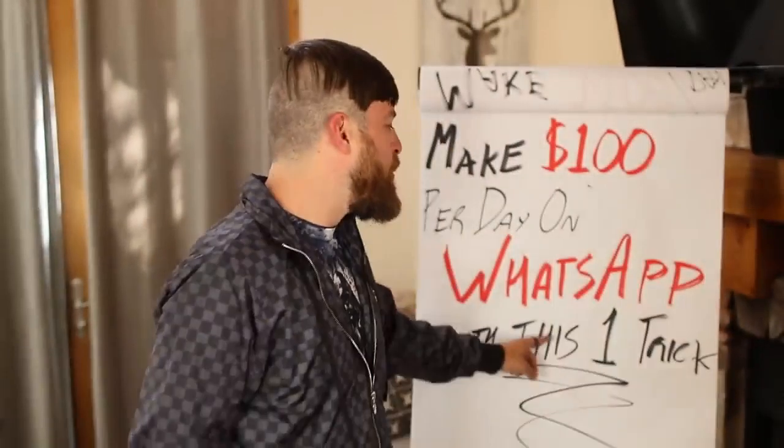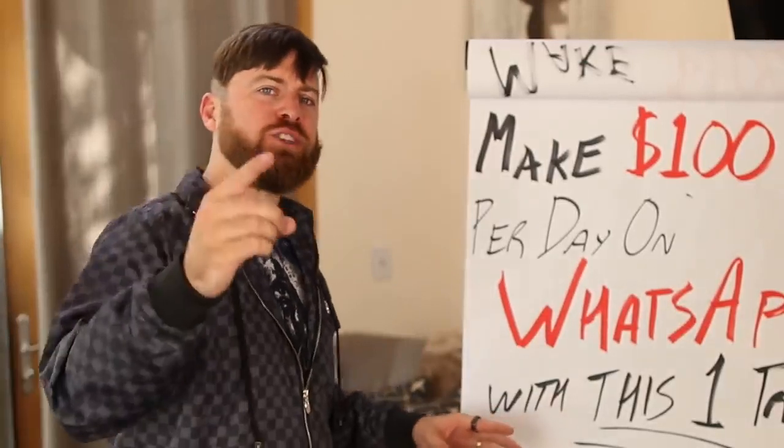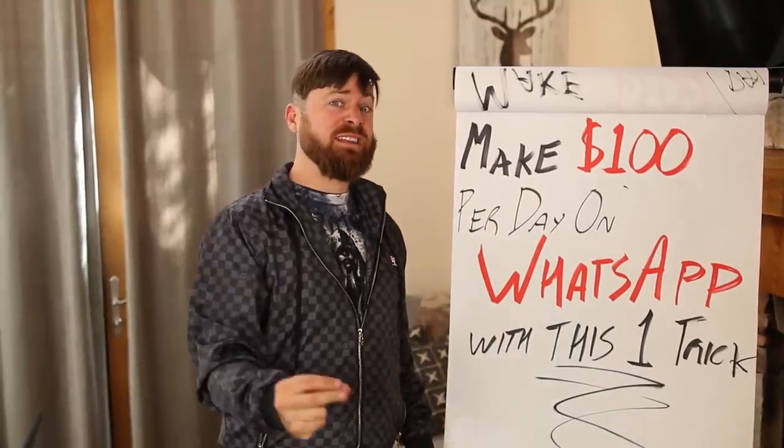I'm going to show you how to make $100 in a day on WhatsApp with this one trick in this video. This requires no technical skills, no following, and doesn't require you to talk to anybody. Anybody can do this unless you're in Nigeria or Bangladesh. But otherwise, I'm going to show you how you can make a lot of money. Let's get started.